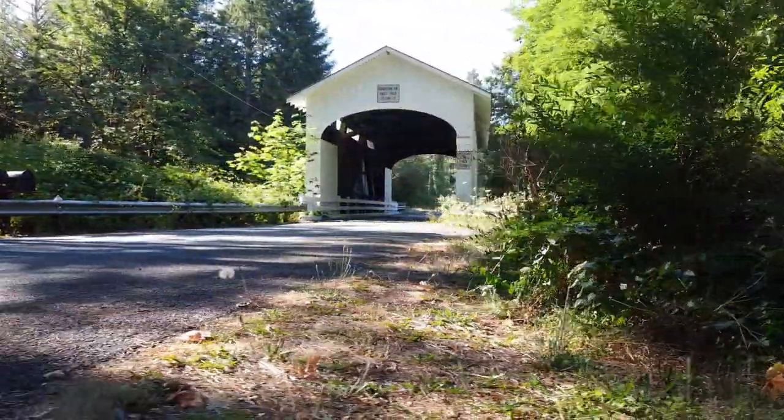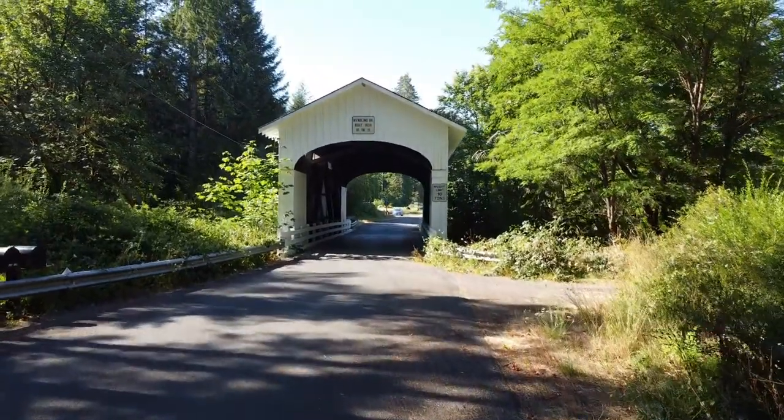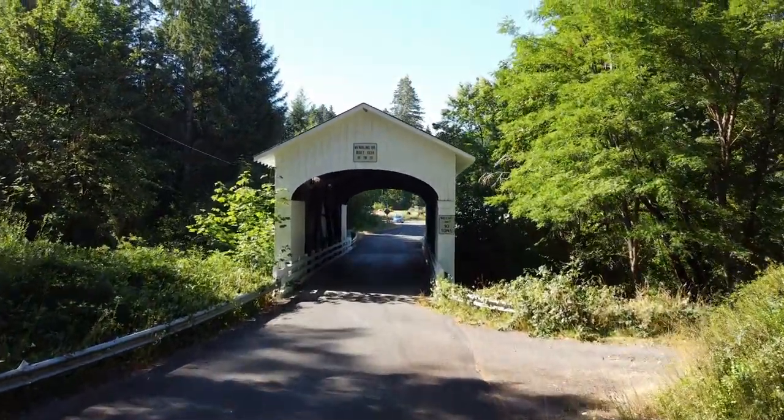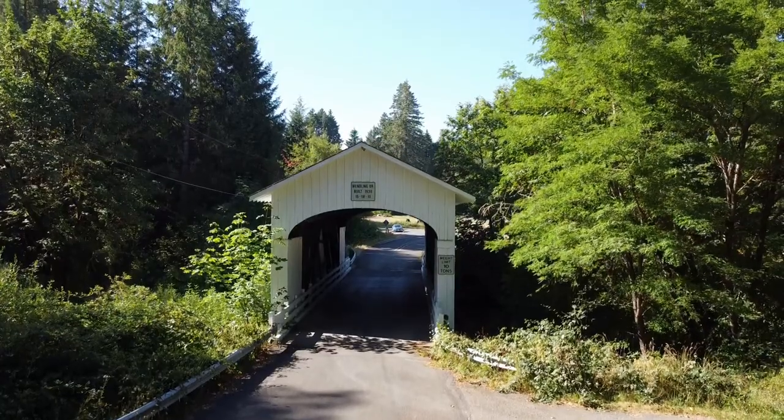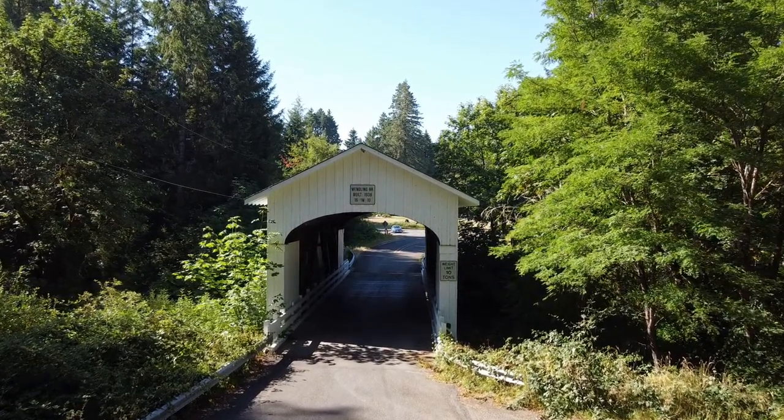Hey everyone, I'm David Cahill. I'm a brand new drone pilot and I'm also brand new to creating YouTube videos. In order to gain some experience and hopefully improve my skills, I thought I would do a series on covered bridges in my area.